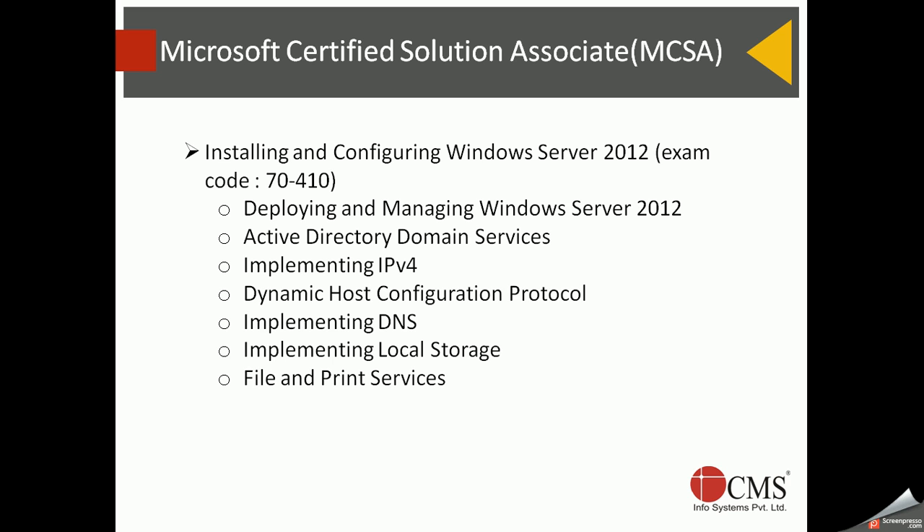File and print services are absolute crucial components of any enterprise IT infrastructure — all information is stored in files and printing is a basic necessity. This section covers deploying file and print services and best practices. Group Policy is also covered — an extremely important feature that made Microsoft the dominant enterprise operating system. Using Group Policy, you can define what access each user and computer has, and automate a lot of tasks.